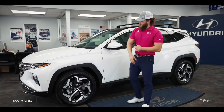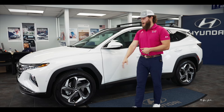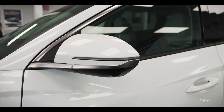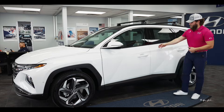Here at the side of the vehicle, you have your 19-inch alloy wheels, along with four other options based on trim level. As we move down the vehicle, you have your side mirror housing for the 360 camera package, your blind spot monitor, and a blinker notification.